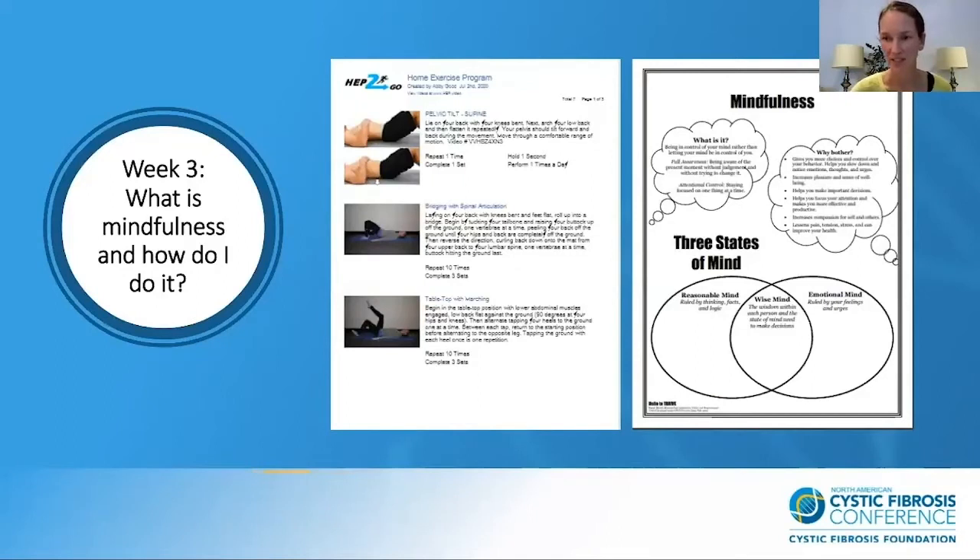Week three was Pilates and mindfulness: what is mindfulness and how do I do it? We talked a lot about mindfulness and being in control of your mind rather than your mind being in control of you. Courtney took us through some mindfulness exercises, and then in PT we did a Pilates session. We related the two because with Pilates you really have to be thoughtful about your movement — your brain and body are working together. I also talked about the different types of Pilates, the history, and how it can positively impact bone health.